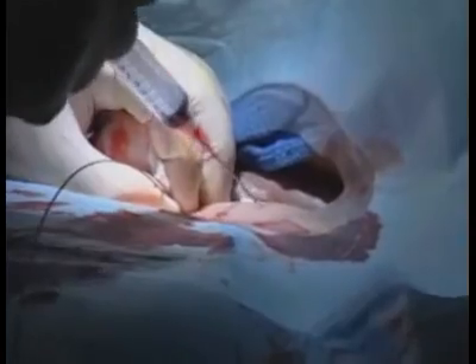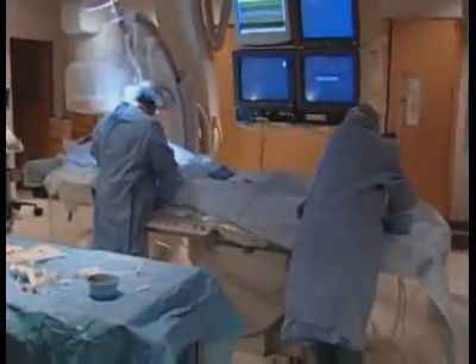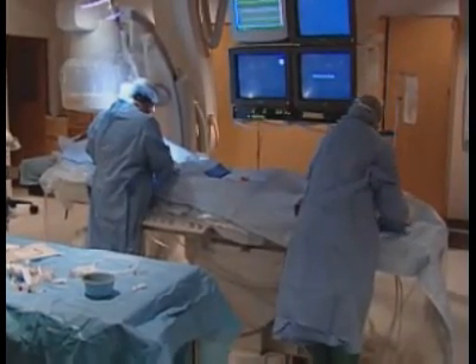Peripheral vascular disease is often caused by a narrowing of the vessels that carry blood to and from leg and arm muscles. If left untreated, it could cause limb amputation. On Thursday, May 10th, you can see the latest minimally invasive procedures used to treat poor leg circulation.